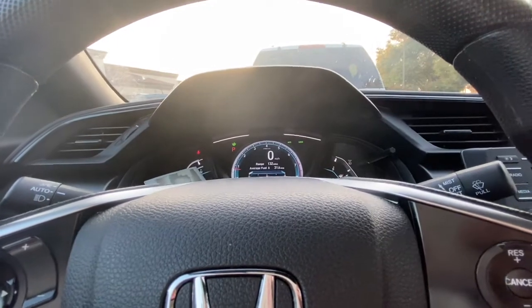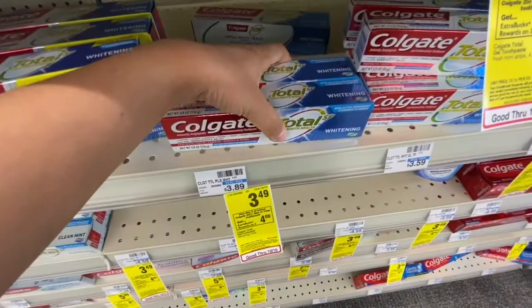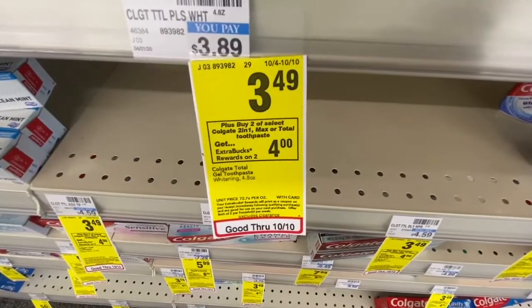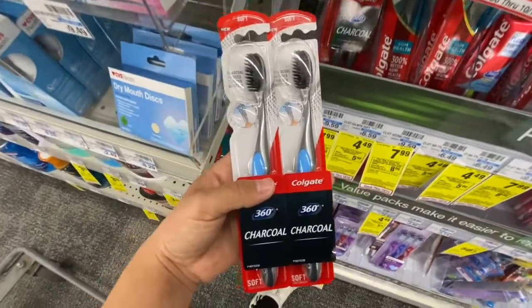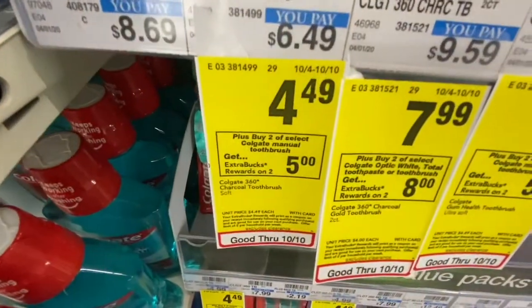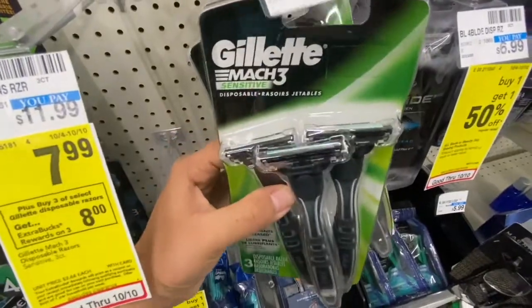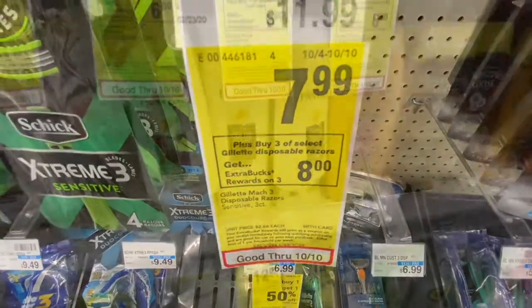Let's go inside and get this Glucerna! First I'm going to do my husband's card. I'm picking up two Colgate Total SF toothpastes at $3.49 — buy two, get a $4 Extra Buck. Next, two Colgate toothbrushes on sale for $4.49 — buy two, get a $5 Extra Buck. Then three Colgate Mach 3 razors at $7.99 — buy three, get an $8 Extra Buck.